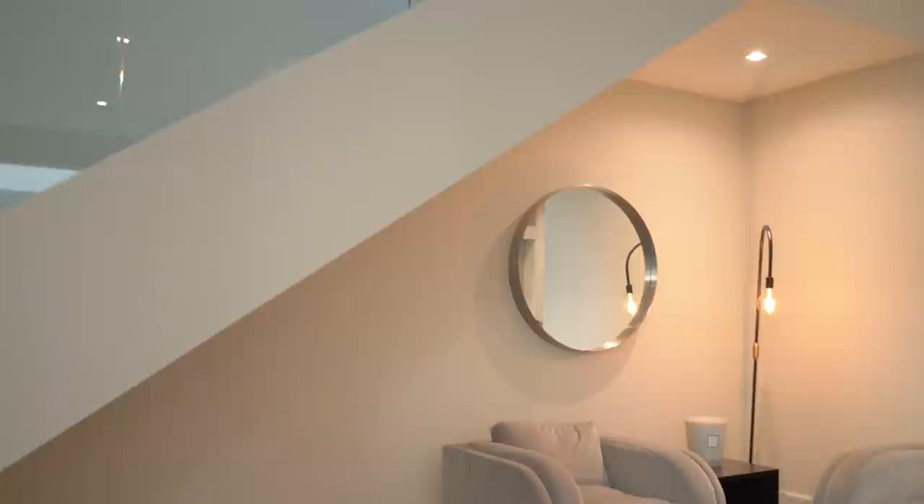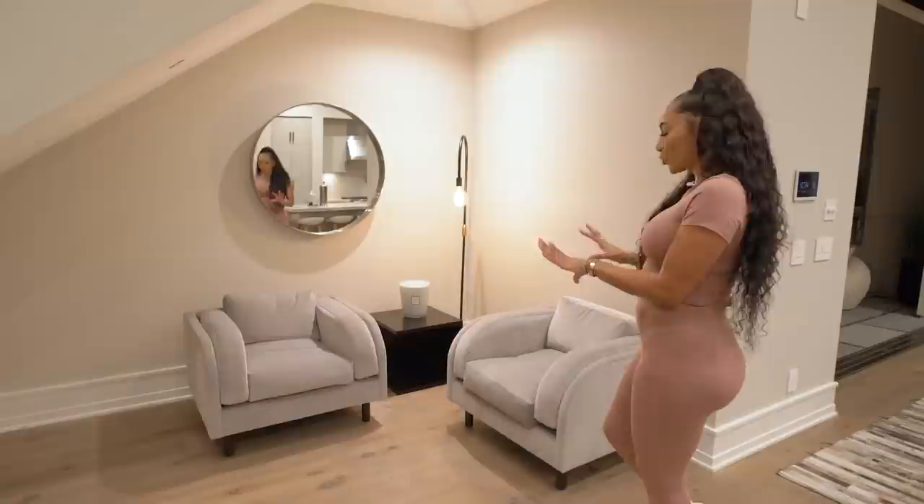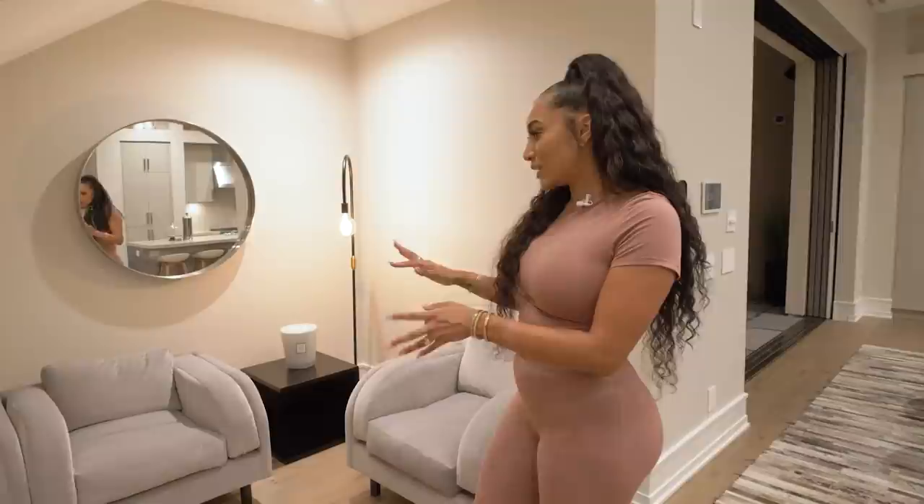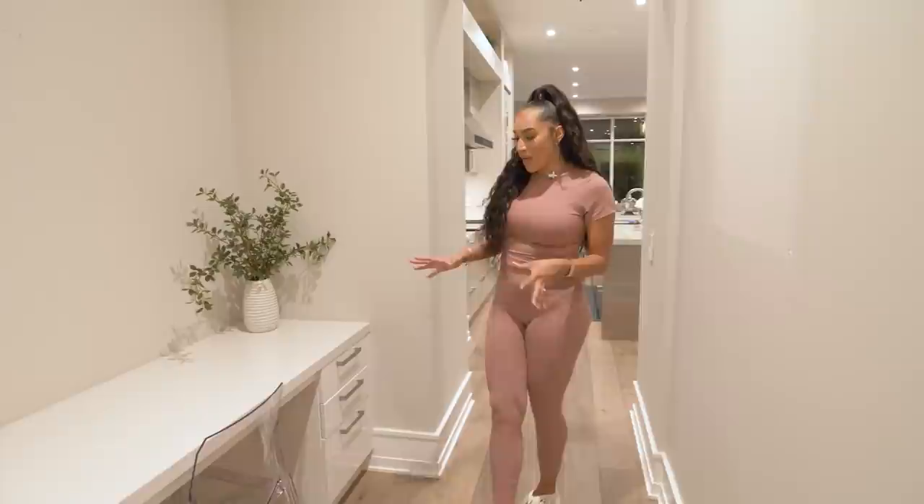I forgot to mention this space right off the dining room — this is our understair space that we transitioned into a grown-and-sexy area. We added two chairs just for conversation. We had tons of toys here before, but I was like, you know what, I need to reclaim my space. The kids already have a playroom and bedrooms and took over the living room, so this was a nice spot for my husband and I to hang out at the end of the night.